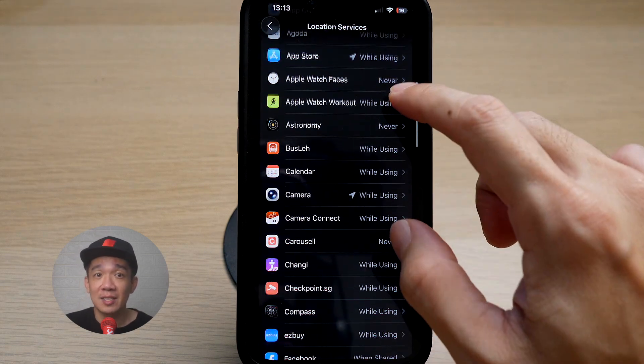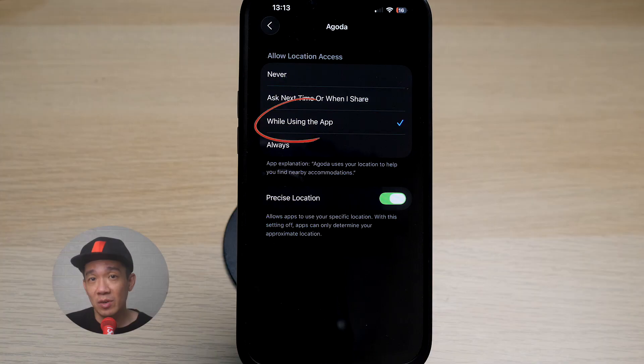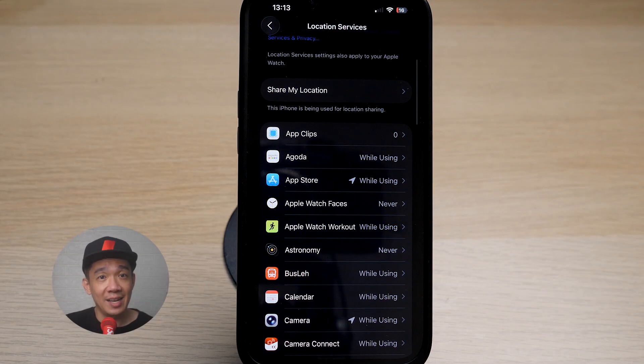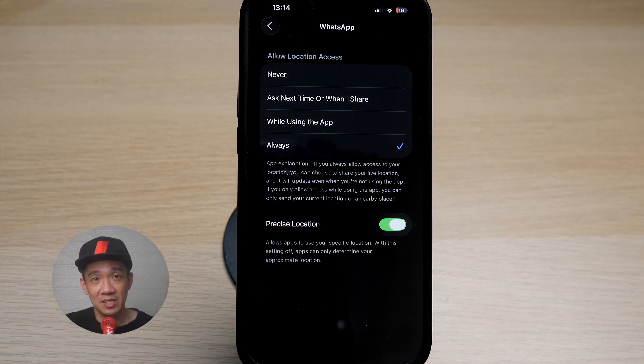As we scroll down, you can see the apps that we have assigned the settings to. For example, Agoda — I've only set it to allow location access only while using the app. I can set it to Never, Ask Next Time, or Always. The grey arrow icon indicates that this app has accessed my location within the last 24 hours, and a purple arrow icon indicates that it has recently used my location. Scroll down and see what apps you deem necessary and change the settings accordingly. I see that WhatsApp has been set to always allow location services, and I will change it to only when using.